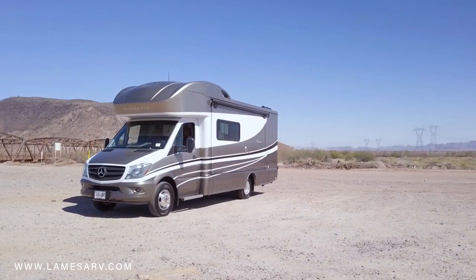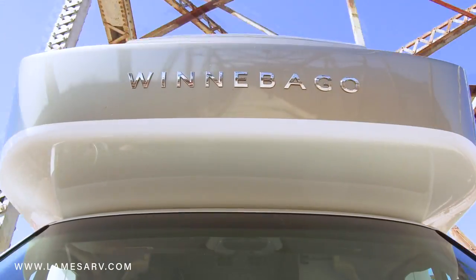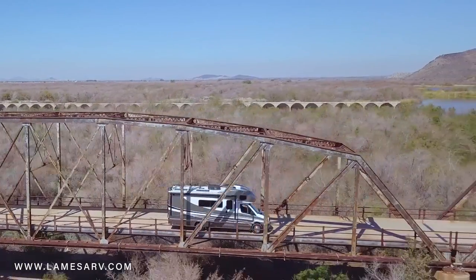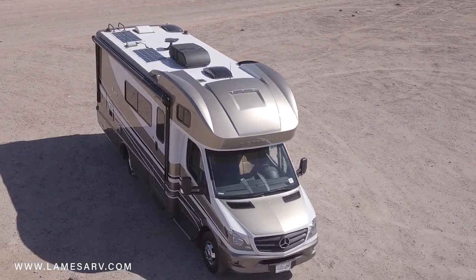On the back is a 5,000-pound hitch and a rear-view camera for towing and safely backing out. The roof is made of fiberglass and comes equipped with two flexible solar panels for efficient energy use.